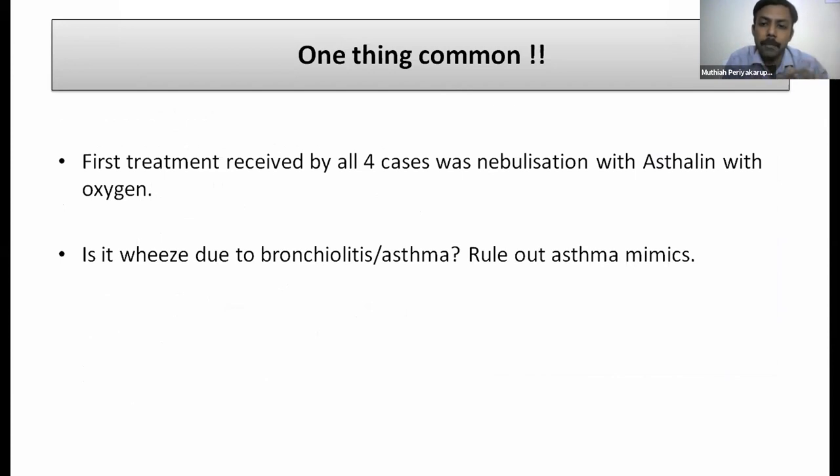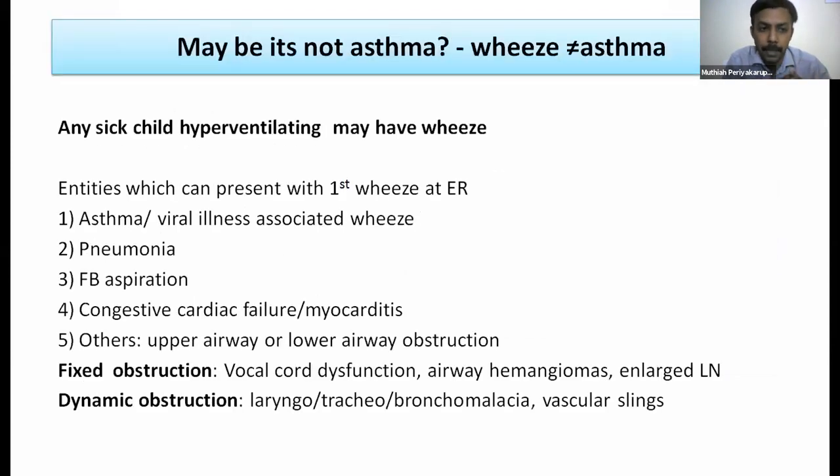In all four cases, the first treatment received was nebulization with salbutamol and oxygen — which may or may not have been right. Not all wheezing is bronchiolitis or asthma; we need to rule out mimics. Any sick, hyperventilating child may have wheeze. Entities presenting with wheeze at the ER include asthma, viral-triggered wheeze, pneumonia, foreign body aspiration, congestive cardiac failure, myocarditis, upper and lower airway obstruction from vocal cord dysfunction, hemangiomas, lymph nodes, laryngotracheobronchomalaica, and vascular sling anomalies.